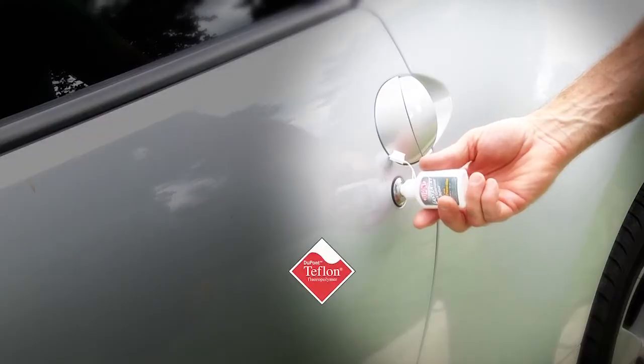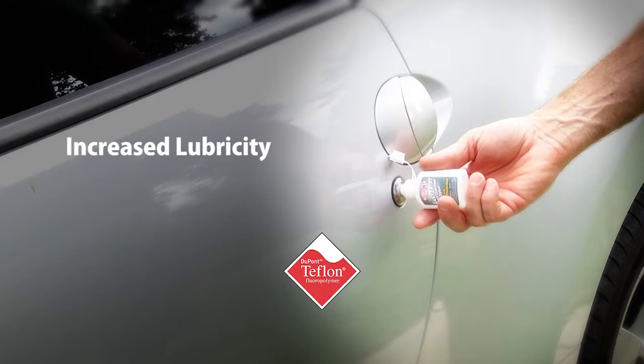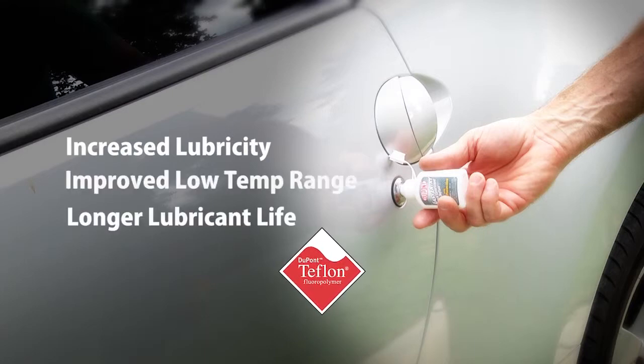The inclusion of DuPont Teflon Fluoropolymer provides increased lubricity, improved low temperature range, longer lubricant life, as well as wear protection.